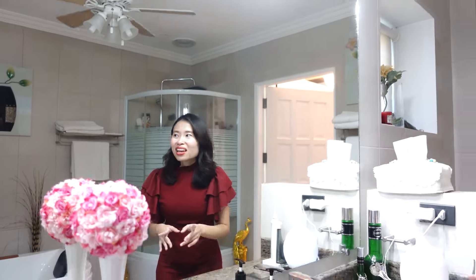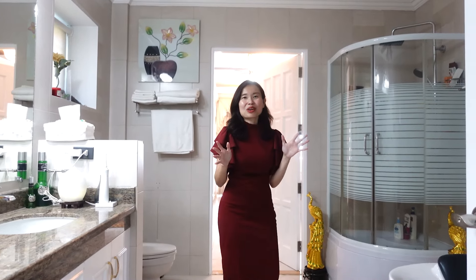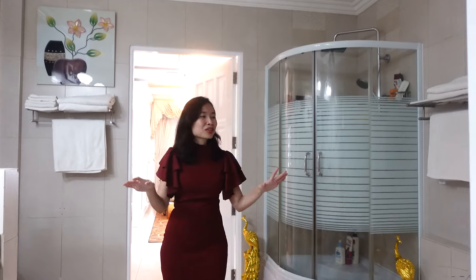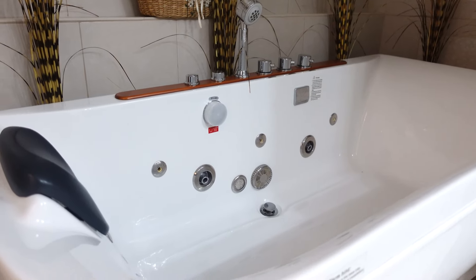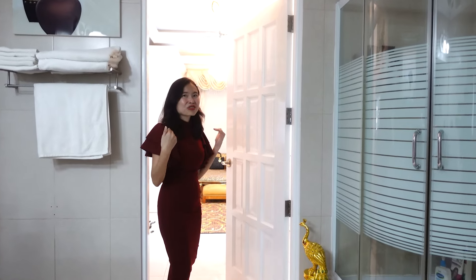Every woman's dream is a walk-in closet that houses all your clothes, bags, and jewelry — and that's just behind me. But before we get there, we also have a jacuzzi here in this master bathroom, along with a separate shower.